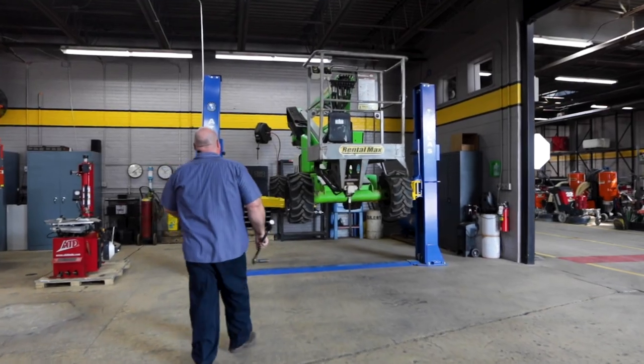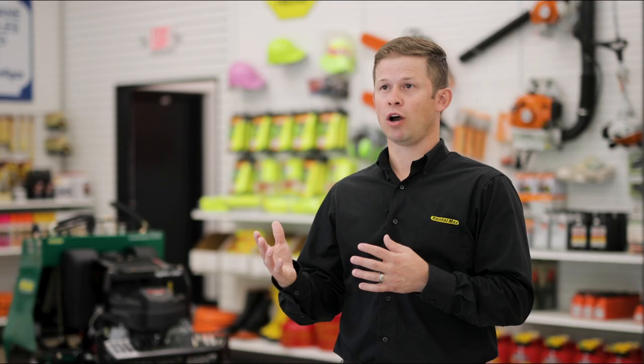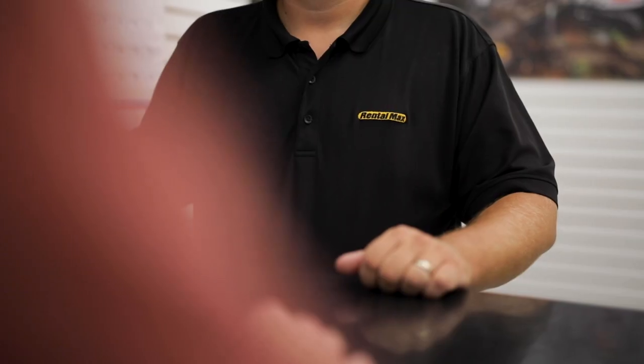A full-service mechanic shop that gives us the room for growth. Our administration office is brand new and redesigned — a great environment for our administration team to work in on a daily basis.